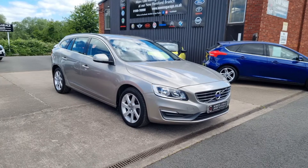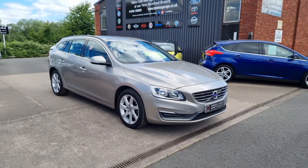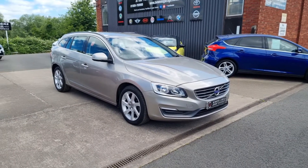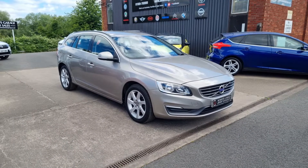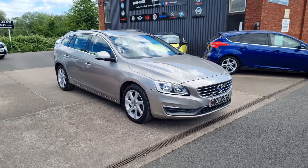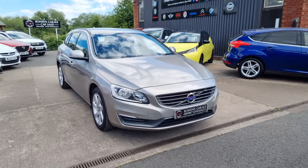Good morning ladies and gentlemen and welcome to Bowen's Garage. This is our latest arrival: a 2013 on a 63 plate Volvo V60 T3, the 1.6 SE petrol automatic, five doors finished in seashell metallic, and it has covered just 18,000 miles. Have a good walk around this super low mileage automatic estate.